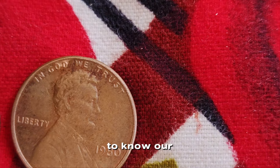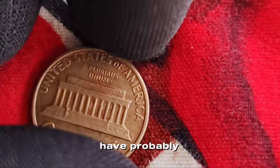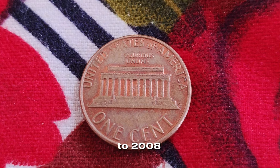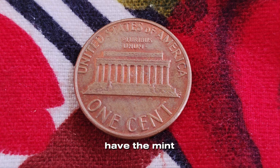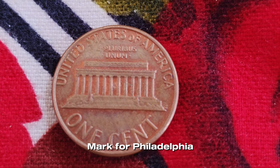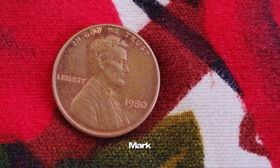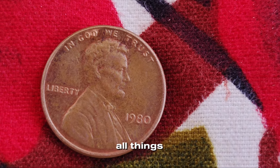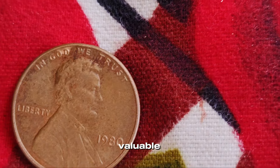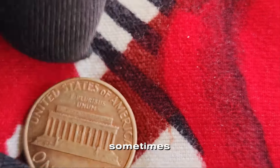The 1980 Lincoln penny is a common coin that most of us have probably seen or used. It's part of the Lincoln Memorial Series, which ran from 1959 to 2008. These pennies typically have the mint marks D for Denver, S for San Francisco, or no mint mark for Philadelphia. A penny without a mint mark isn't unusual — Philadelphia coins often lack a mint mark. But, as with all things in coin collecting, the devil is in the details. What sets a potentially valuable 1980 Lincoln penny apart is its condition, errors, and sometimes just a stroke of luck.